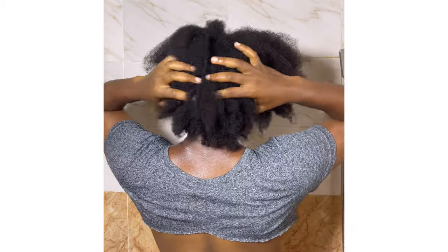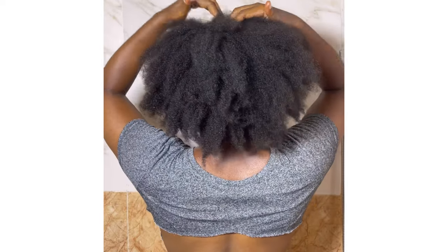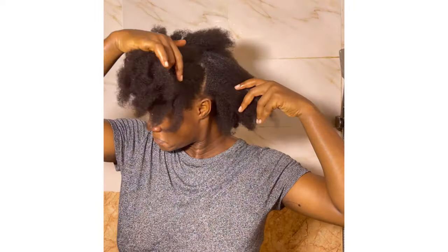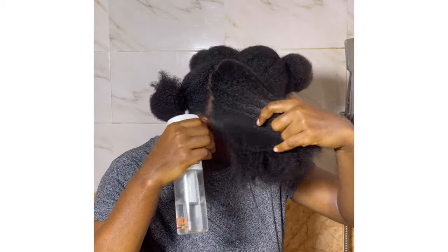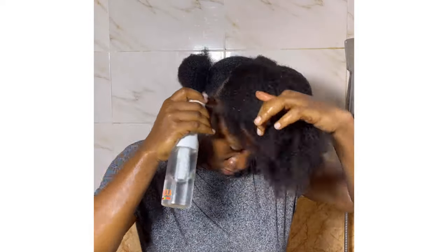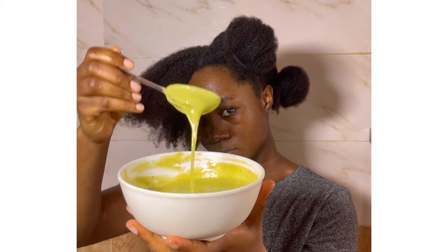This is what my hair was looking like — it was really dry and really shrunken. After dividing it into sections, I sprayed some water and applied the deep conditioner. I used this as a pre-poo, which is the treatment you apply before you shampoo your hair. I let it sit for 10 minutes, then rinsed it off, shampooed my hair, applied my conditioner, and also used that conditioner as a deep conditioner. After rinsing off all the products, I went ahead to style my hair for the week.